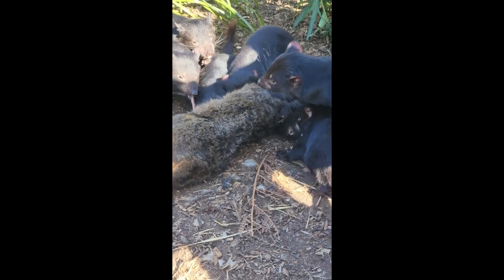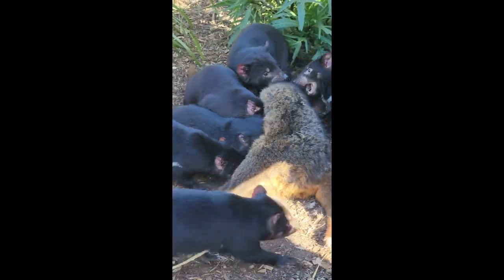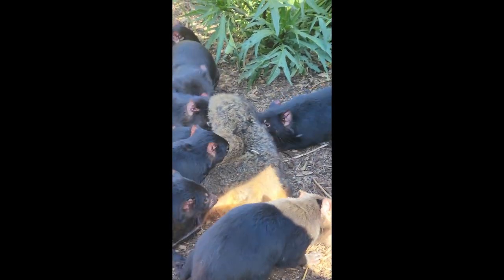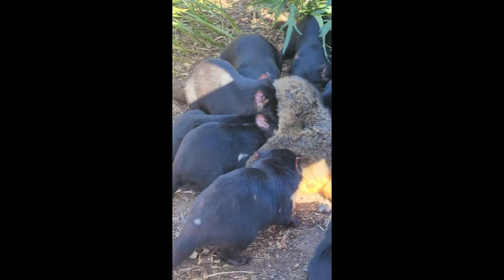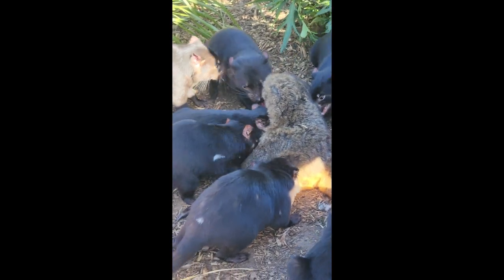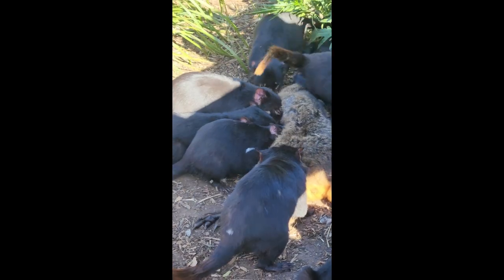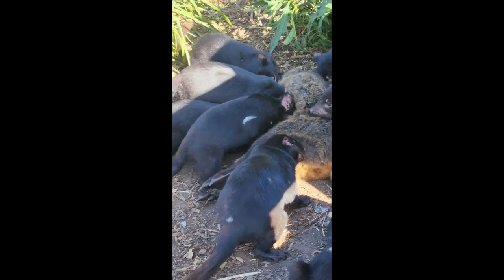They'll look like they've swallowed a bowling ball whole, then waddle back to their den in a food coma, and pretty much the next day they'll look like a skinny, lean devil again — like we haven't even fed them. They have an incredibly fast metabolism when they need it, but if food isn't available, they're able to go without and survive until their next meal.